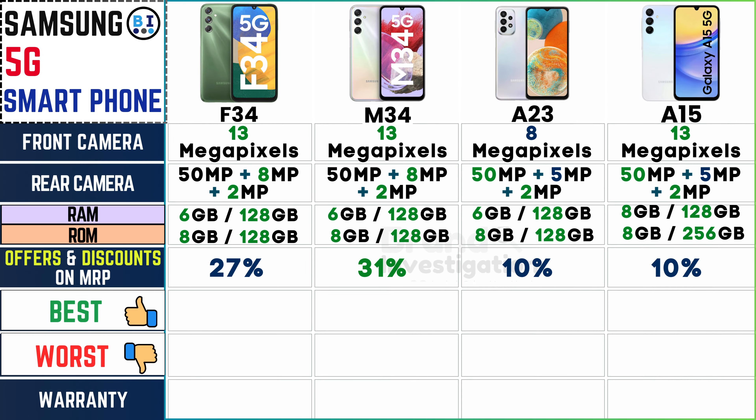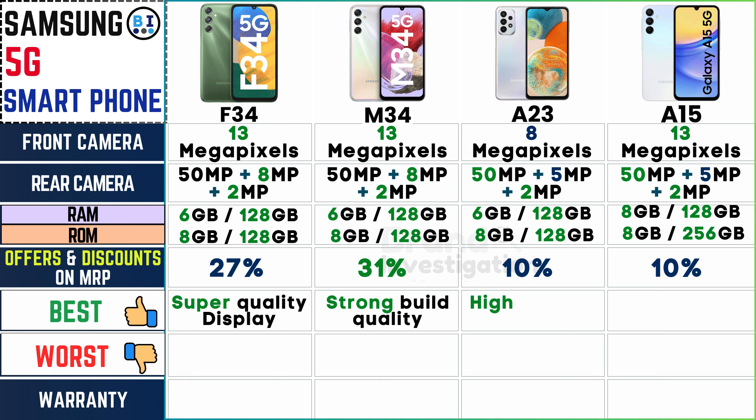Highlight standout features like exceptional camera performance or long-lasting battery life. The Samsung F34's super quality display, the Samsung M34's strong build quality, the Samsung A23's high custom One UI 4.1 experience, and the Samsung A15's excellent main and selfie cameras ensure a top-tier experience tailored to different user preferences.